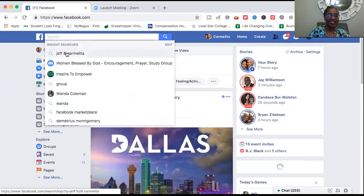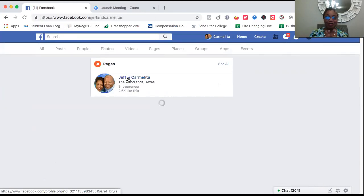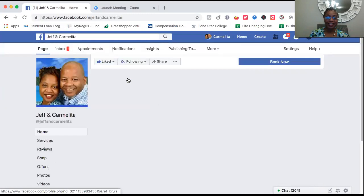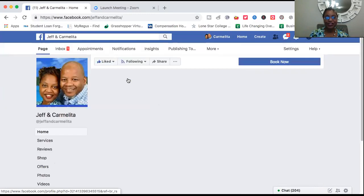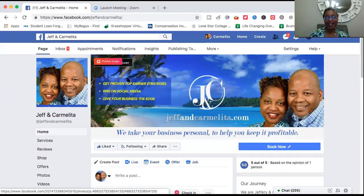We're back to the Jeff and Carmelita Facebook fan page business page. This is a great new feature. What you can do is pre-record your webinars, presentations, or trainings, upload them to Facebook, and it gives you the interaction feature — you can turn it on or off depending on whether you want to interact with your audience.